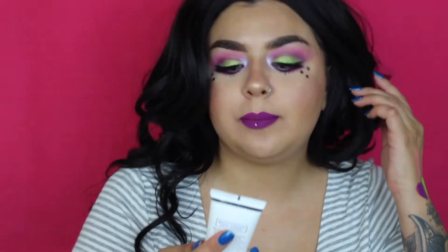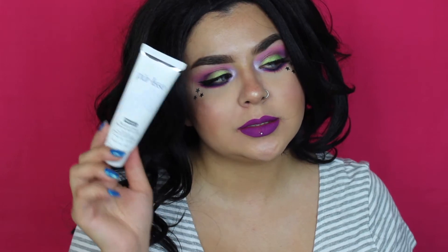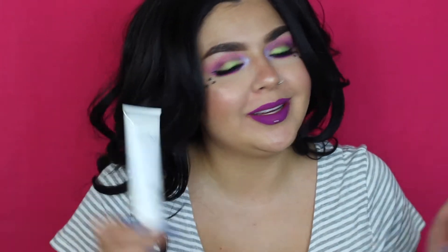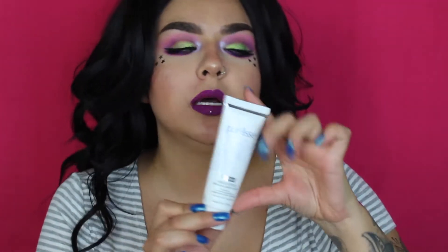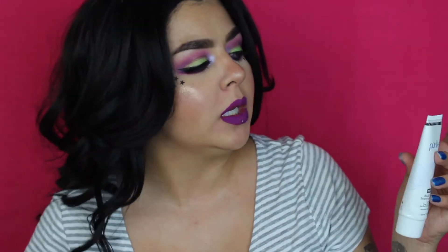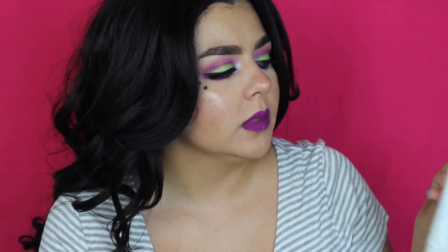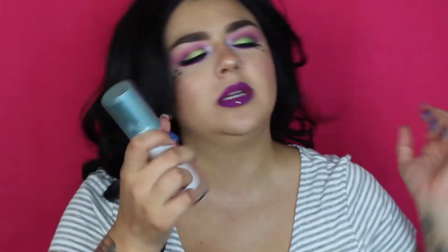I also have some skincare in here, like deodorant. I really, really like this Pure Elise Balancing Moisturizer. I'm hoping to get some more at Gem Beauty SF — let me know if you guys are going, stop by and say hello. I moisturize multiple times a day when I'm home and I just love this. It was really good.